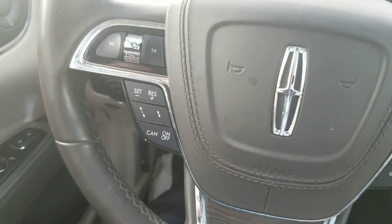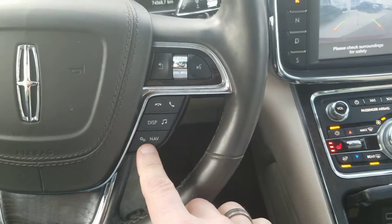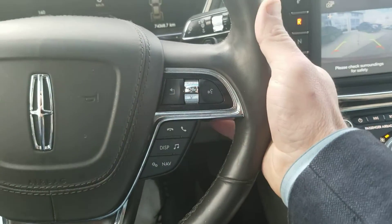As we pan back, you've got your media controls and stuff, cruise control, navigation right off here, voice commands on this side, and paddle shifters.